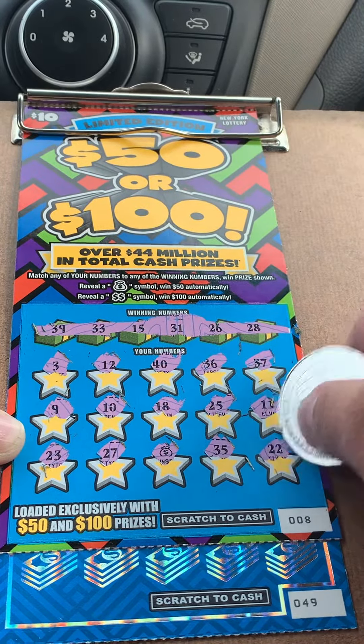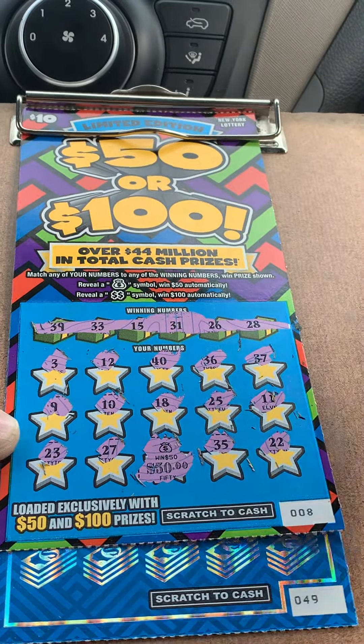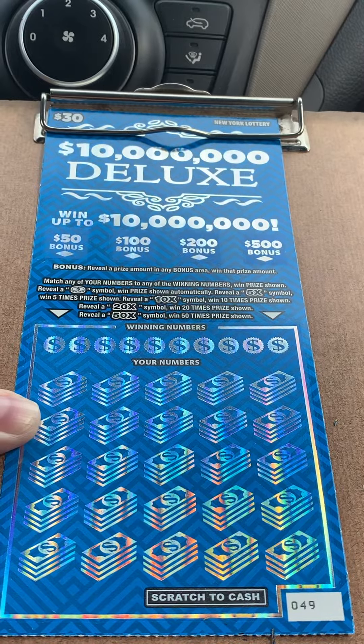35 and a 22. I will take that. Beautiful symbol. Okay, $10 million deluxe, ticket number 49.